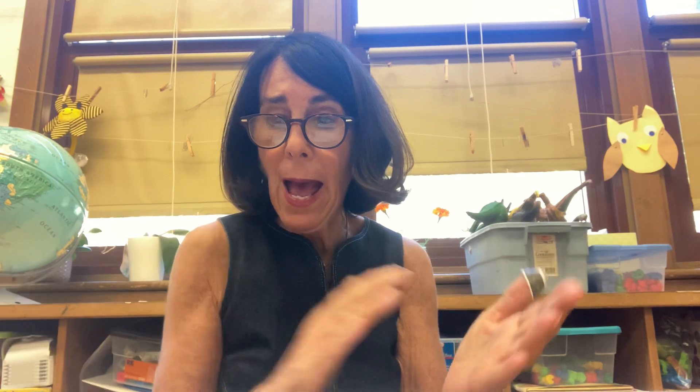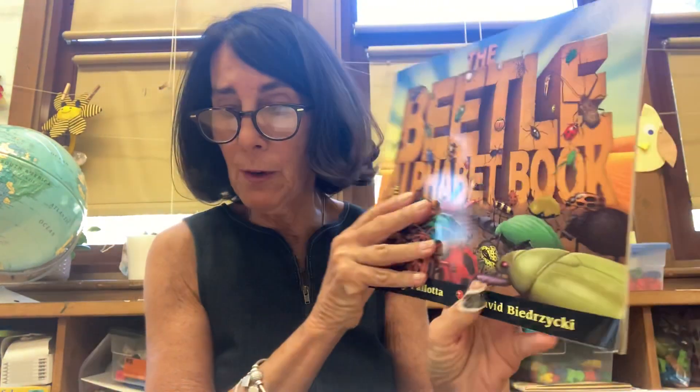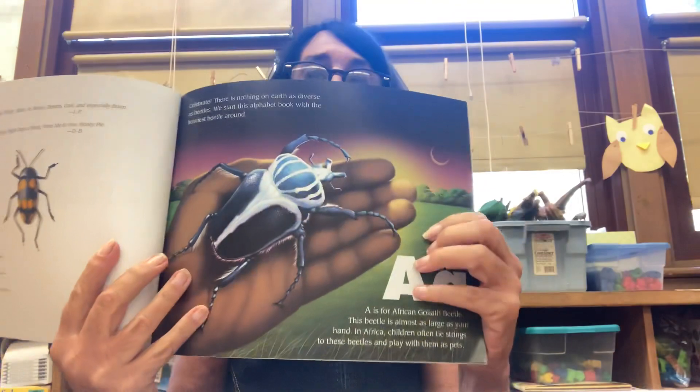Hi readers. I want to tell you a few things that readers do. Did you know that when readers read a book, they read it from the cover to the end cover? You've been doing so much reading already, so I bet you're going to be able to help me. When readers read books, they read the cover first, and then they read the first page all the way to the end. That's what readers do, and I bet you already knew that.